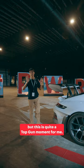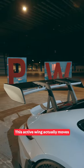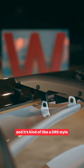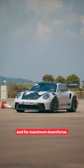I don't know about you, but this was quite a Top Gun moment for me. Look at the size of this wing. This active wing actually moves depending on the speed of the car — it's kind of like a DRS style. Combined with this ducktail spoiler, you can tell that this car was meant for the track and for maximum downforce.